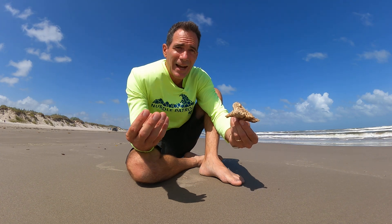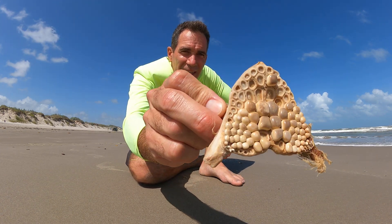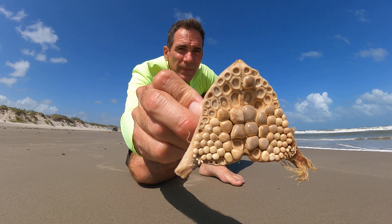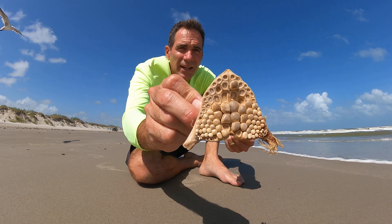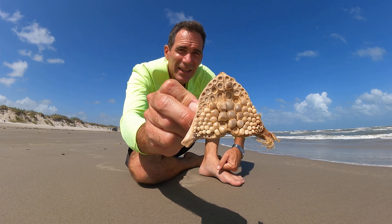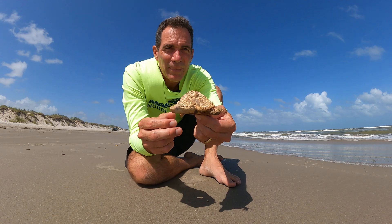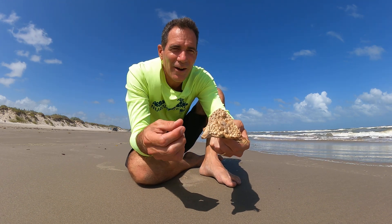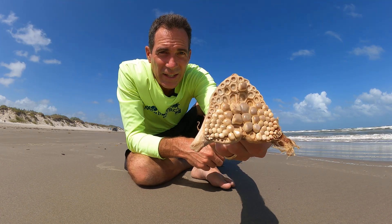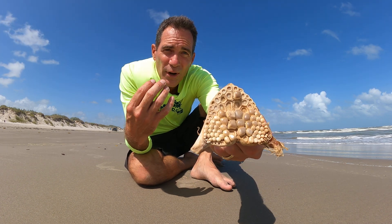So we'll find these things, and after they die on the beach and decay, you find just bones left. Lots of times we'll find this. And the bones — this is interesting in that they look like teeth, right? It's because they are. But these are teeth that are down inside the throat, they're called pharyngeal teeth of the black drum.